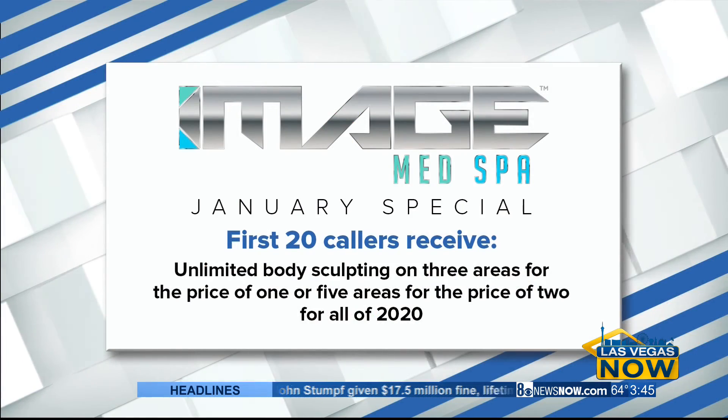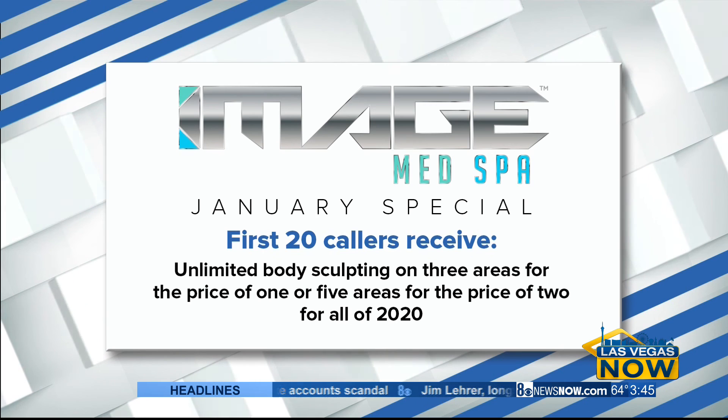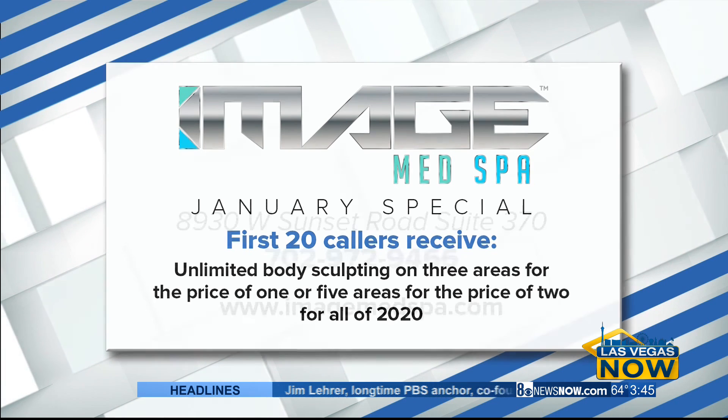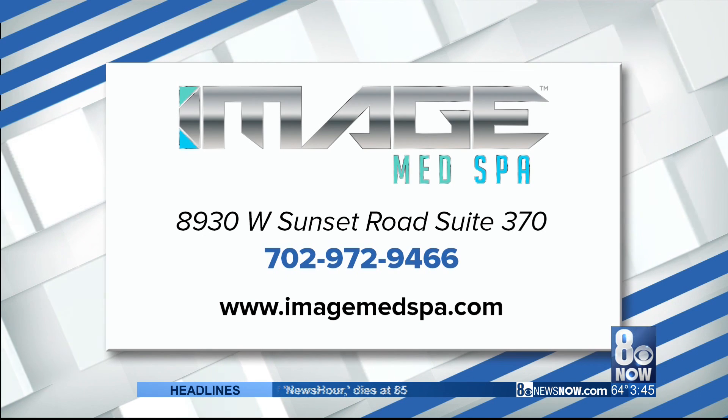Give Image Med Spa a call. The first 20 callers receive unlimited body sculpting on three areas for the price of one, or five areas for the price of two, for all of 2020. That's a great special offer — thank you, Skylar. Give them a call at 702-972-9466.